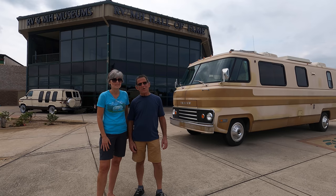We're at the RV Museum in Elkhart, Indiana. If you have any interest at all in RVs, you will not want to miss this.